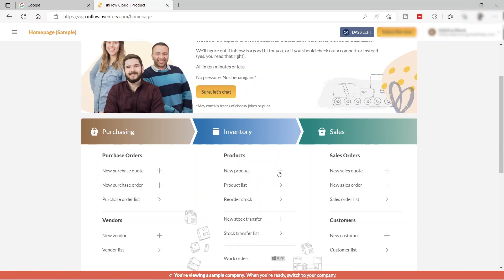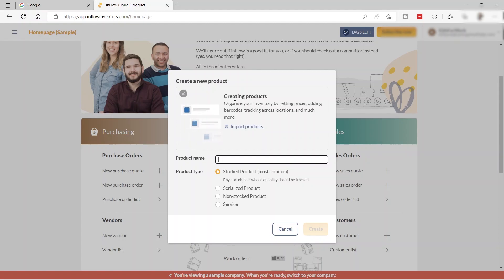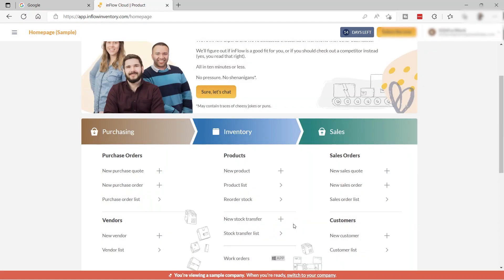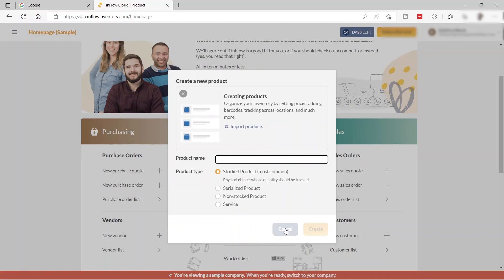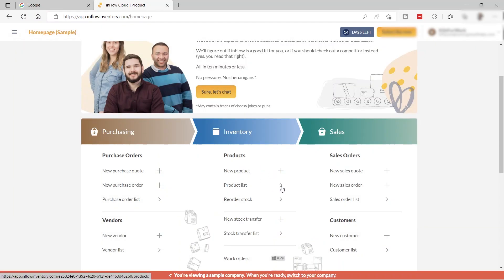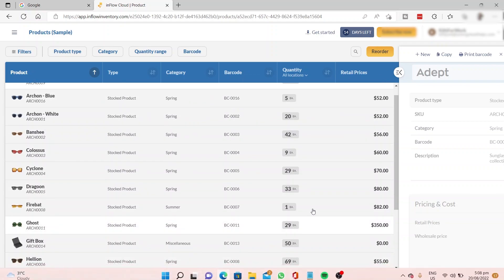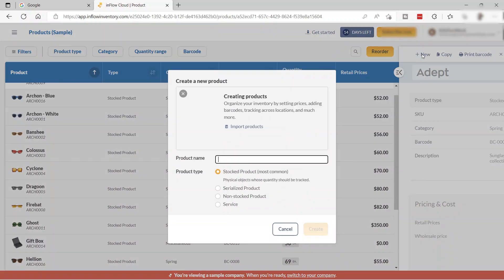To add a new product, click the add icon. You can create a product, organize it by setting prices, adding barcodes, tracking across locations, and more. You can also import products via CSV. Your product list shows the product image, name, type, category, barcode, quantity, and retail price.